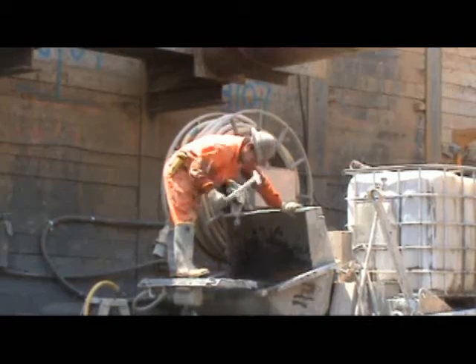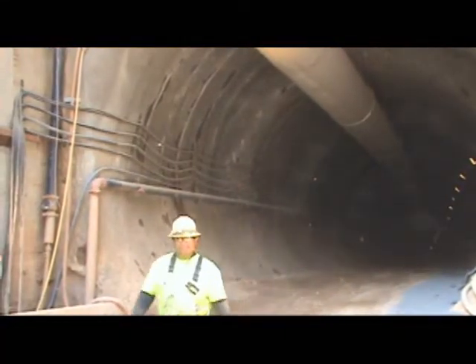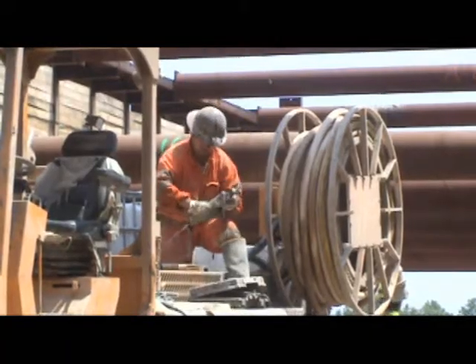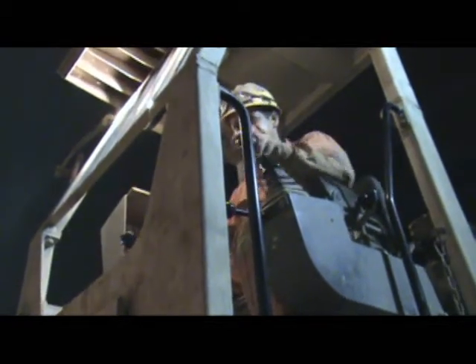Working on tunnels is a specialized type of construction and engineering. There are people that specialize in bridges, marine work, and tunnels. Folks here on my team happen to specialize in tunnels. We request miners that have New Austrian Tunneling Method experience. Therefore they know how to excavate, they know how to spray shotcrete, they know how to erect girders, and they know all the systems and processes involved.